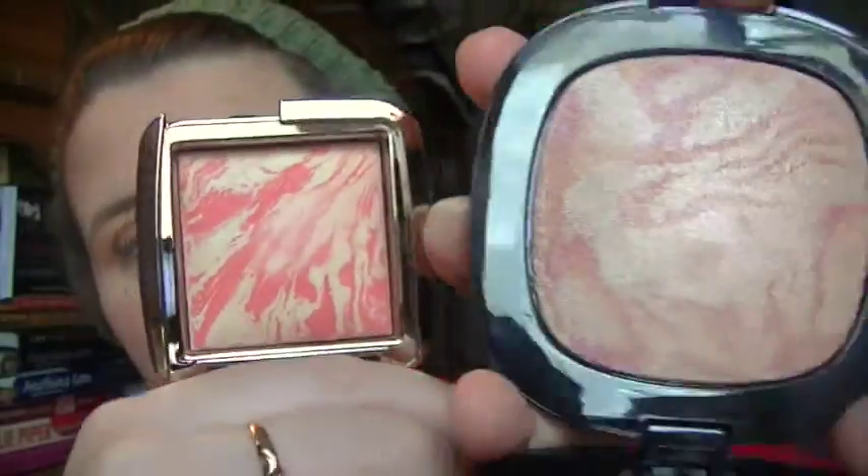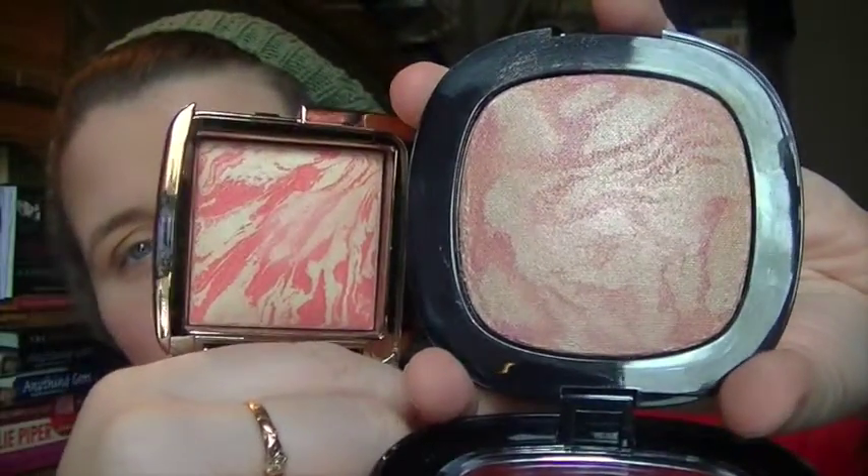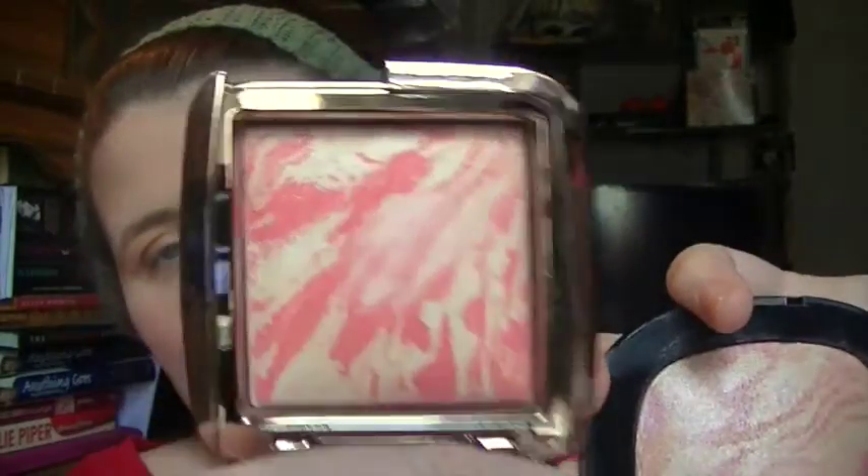My niece pointed out they look similar and she thought they were by the same company, but they're not. Here's my Hourglass and my Fergie next to each other — this one could be used as a highlighter and this one as your blush, and they would go perfect together. I've worn them both and they are so beautiful and so pigmented and colorful, especially the Hourglass.